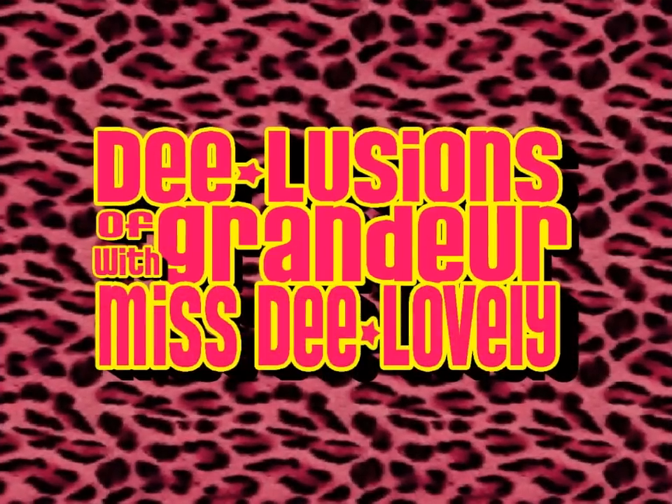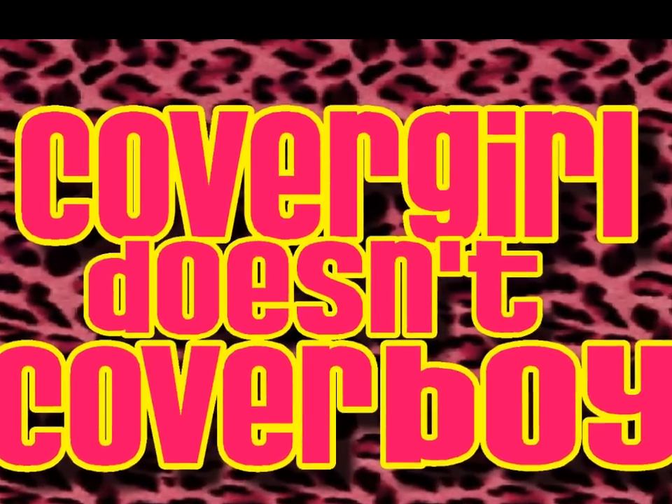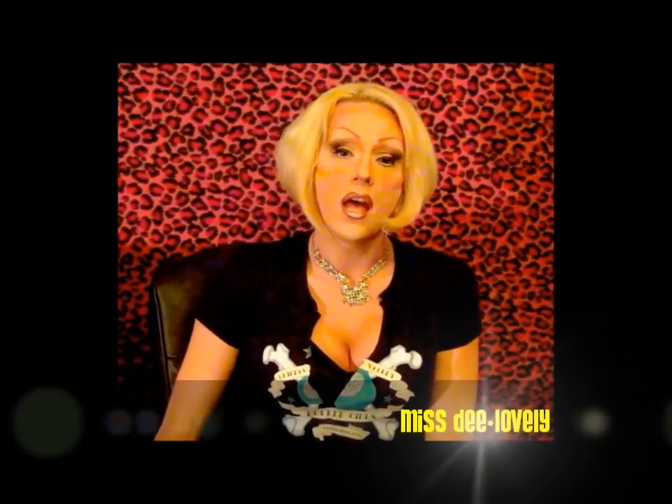Hello, hi, my name is Misty Lovely, welcome to Delusions of Grandeur. Tonight I'm actually going to answer a viewer's question about foundation. To be perfectly honest, I don't know a lot about everyday wear foundation. A lot of people ask what do you use — and generally a drag queen's answer for that is: CoverGirl does not cover boys.